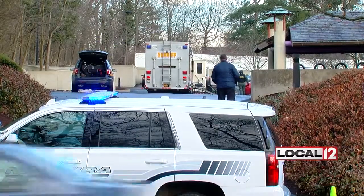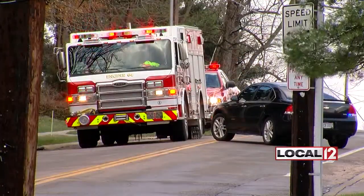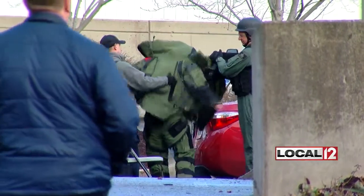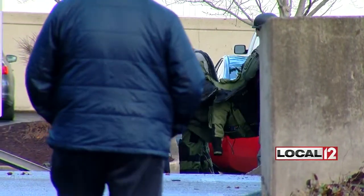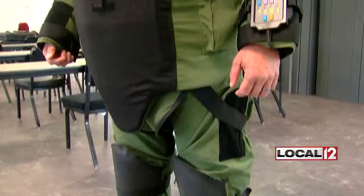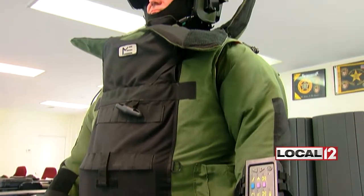It turned out the box at the library was just a box someone had forgotten. But the bomb squad says the day they call it just a box could be their last day — so they never say that. Just take your time, don't rush, be smart. It's about the guy in the green suit making sure he goes home that day. Reporting for Local 12 News, Jeff Hirsch. There are only 19 bomb squads in Ohio; three are in our area: the Hamilton County Sheriff's Department, Butler County Sheriff's Department, and the Cincinnati Fire Department.